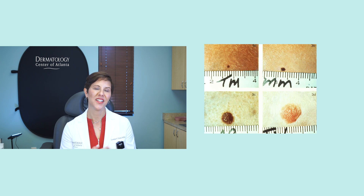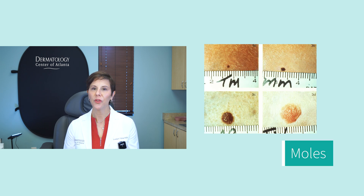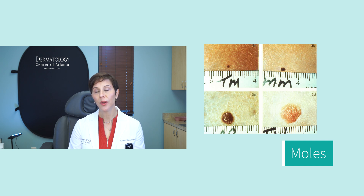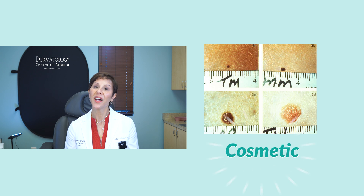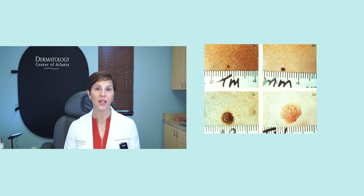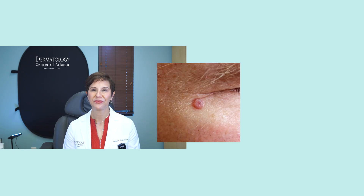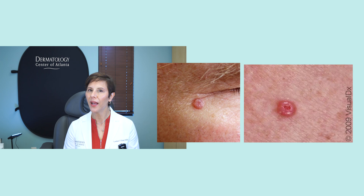These are examples of normal moles. Normal moles come up as we grow up — the number of moles your body produces actually peaks between the ages of 30 and 40. Moles can be flesh-colored, flat and dark, or raised. They are usually not cause for concern, but can be a cosmetic issue if they appear in unsightly areas. If you have a mole you don't like the look of, it's a simple, inexpensive in-office procedure. If you're not sure and want a mole evaluated, we're happy to do that.